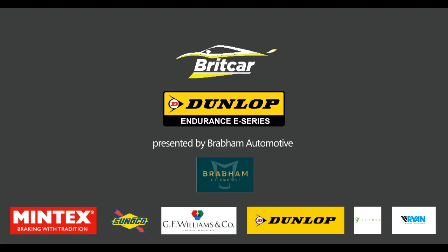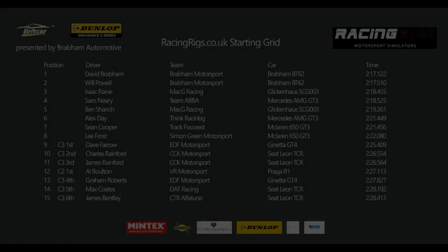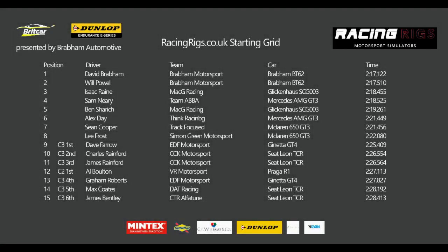Hello and a very warm welcome to the first ever running of the Britcar Dunlop Endurance E-Series, presented by Brabham Automotive. We're at Spa-Francorchamps and this is how the RacingRigs.co.uk start grid shapes up. David Brabham and Will Powell lock out the front row in a pair of Brabham BT62s. Isaac Raine and Sam Neary are on row two, then Sharaj and Alex Day complete the third row. Dave Farrow is the highest placed qualifier in Class 3 aboard his EDF Ginetta.